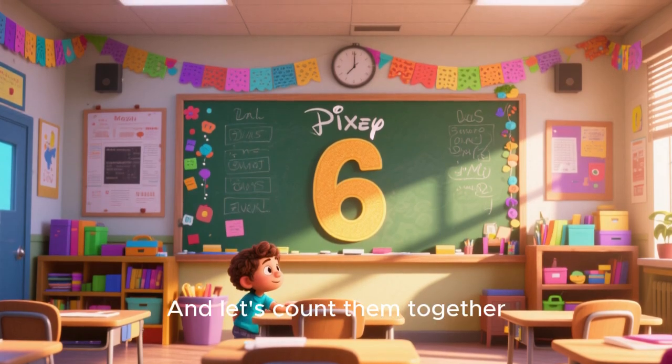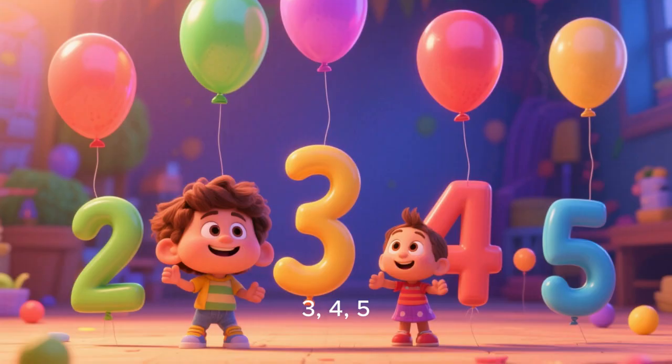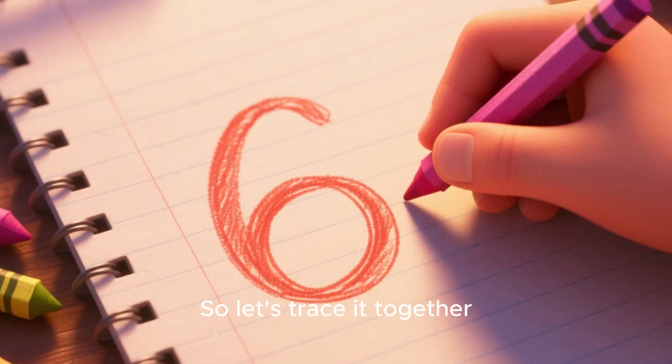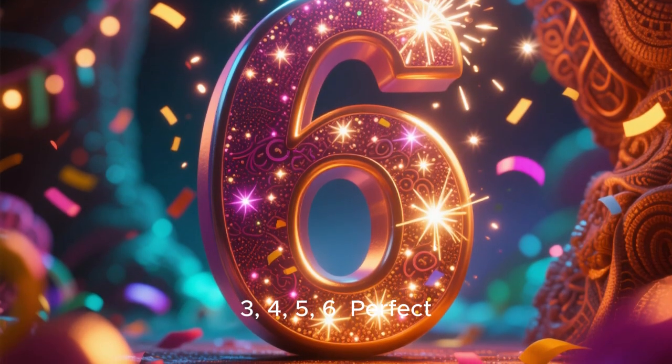There are 6 balloons. That's right. 6 colorful balloons and let's count them together. 1, 2, 3, 4, 5, 6. Good job. We did it. Now let's write the number 6. It looks like a rectangle with a tail. So let's trace it together. 1, 2, 3, 4, 5, 6. Perfect.